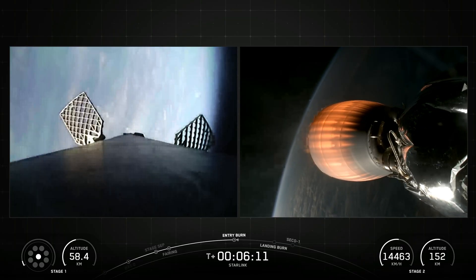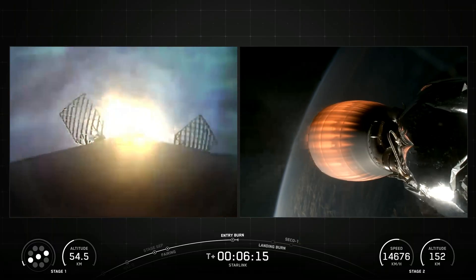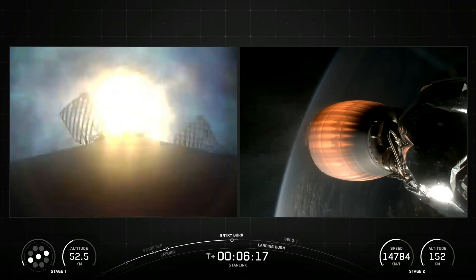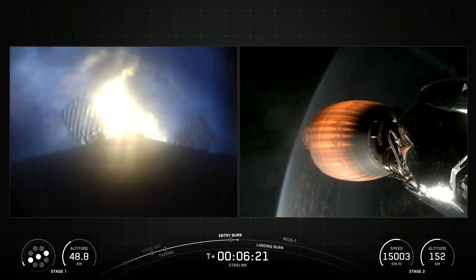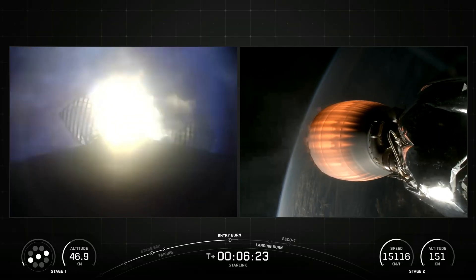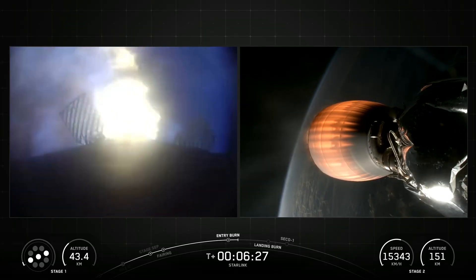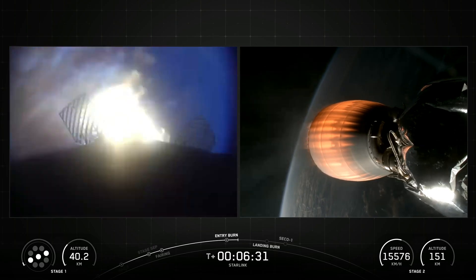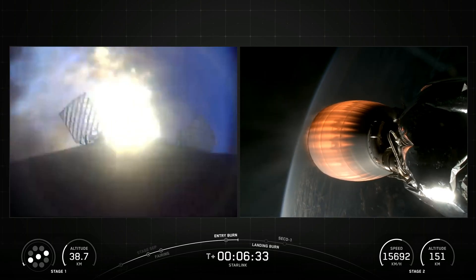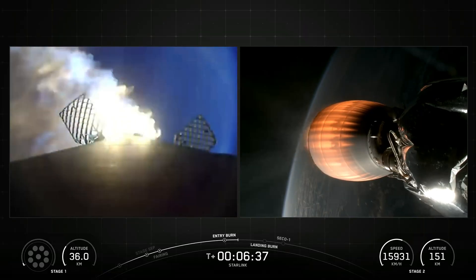Falcon 9 is equipped with four hypersonic grid fins positioned at the base of the interstage. They orient the rocket during re-entry by moving the center of pressure. The second stage, powered by a single Merlin vacuum engine, delivers Falcon 9's payload to the desired orbit. The second stage engine ignites a few seconds after stage separation and can be restarted multiple times to place multiple payloads into different orbits.